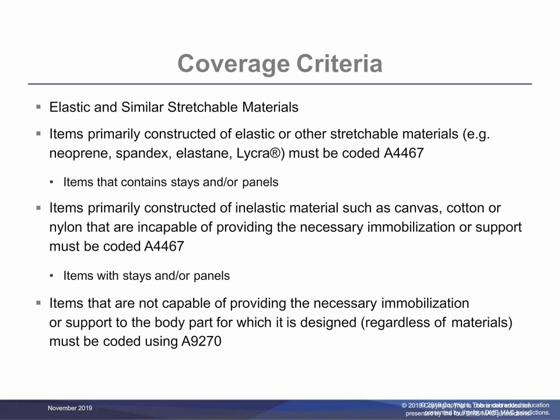Items that are primarily constructed of an elastic material, for example canvas, cotton, or nylon, that are incapable of providing the necessary immobilization or support to the body part for which it is designed, and that have stays and/or panels capable of providing the required immobilization or support to the body part for which it is designed, must be coded using A4467. Items that are not capable of providing the necessary immobilization or support to the body part for which it is designed, regardless of materials, must be coded using A9270, which is a non-covered item or service.